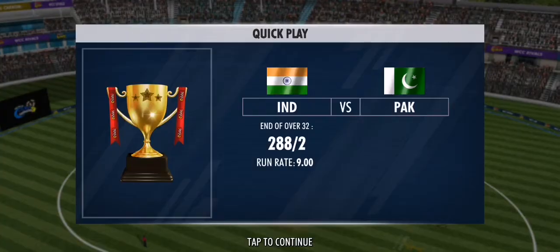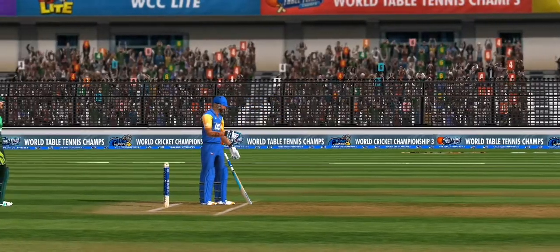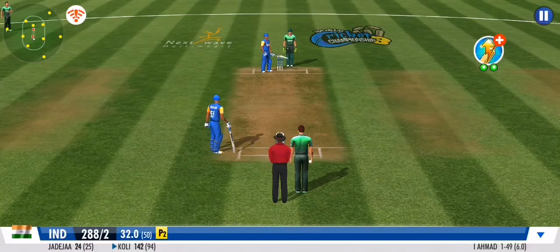Some aggressive defense there from the fielding side. An off spinner joins in the middle — they are desperate for a wicket now.